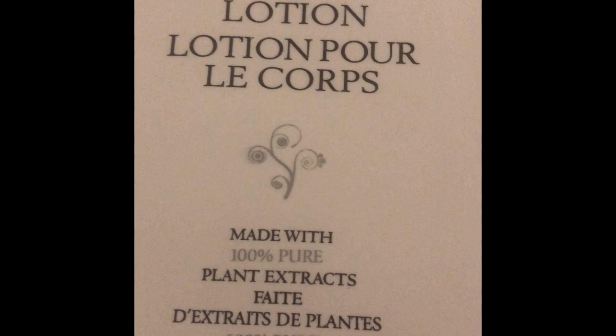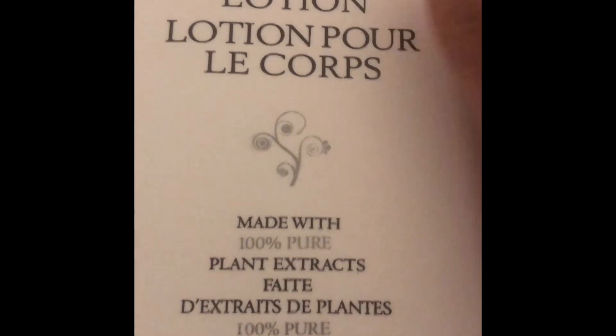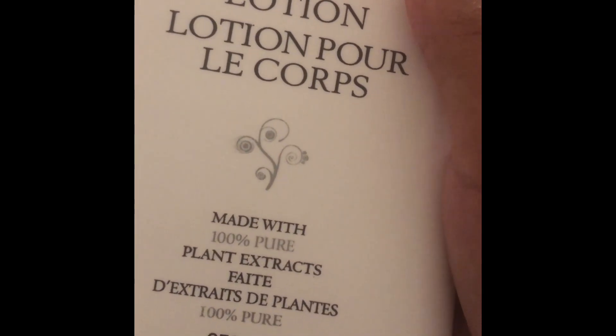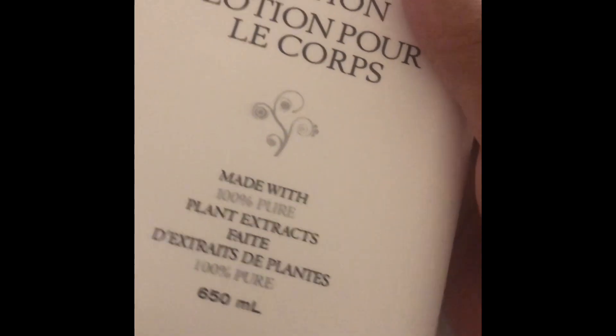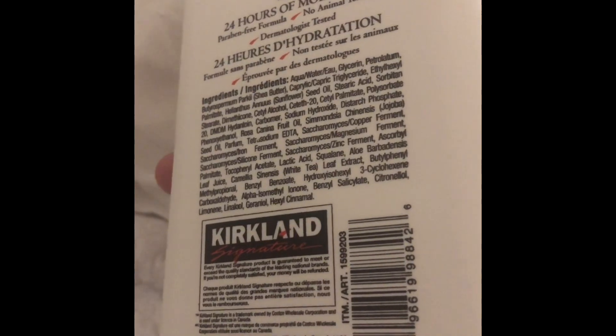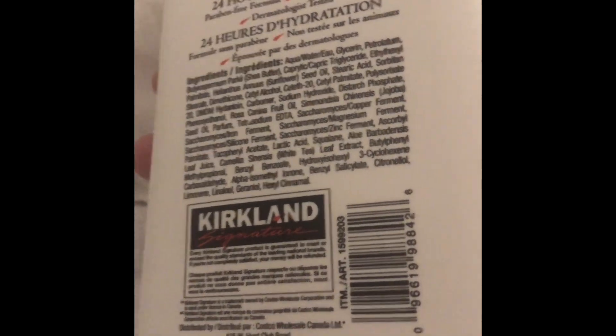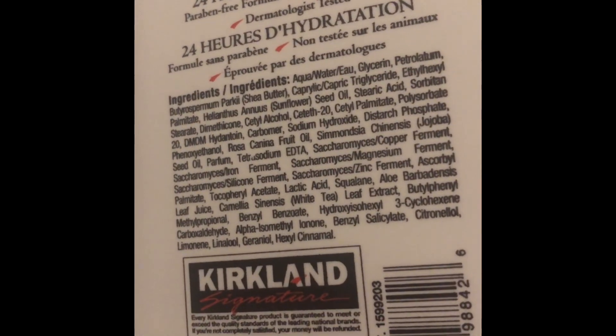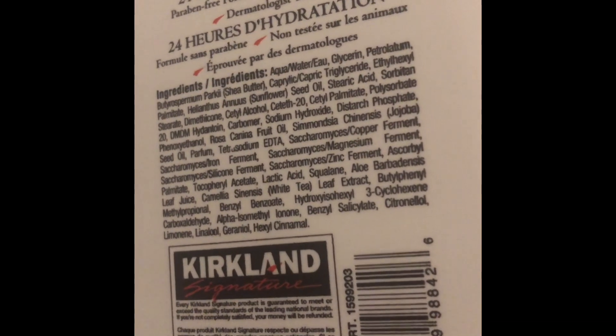Hey guys, what's up? So today I'm gonna show you what I got at Costco. This is my first Costco purchase — it came in a pack of two. This is body lotion made with 100% pure plant extracts, 650 milliliters. This is just extra lotion; I've actually finished one of my other bottles and need to finish the other half before moving on to these. It's Kirkland Signature, made in Canada — paraben free formula, no animal testing.